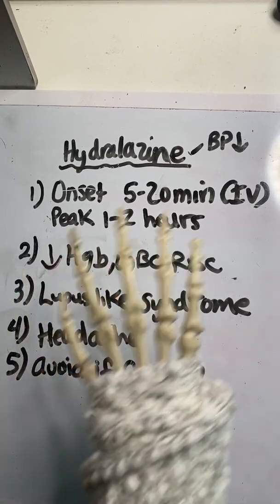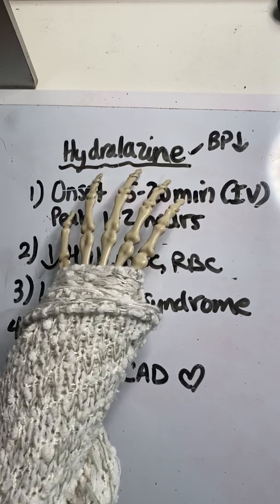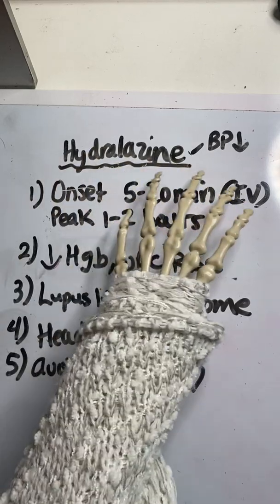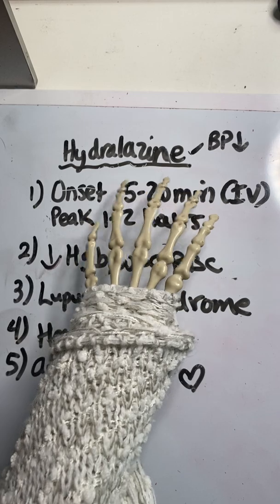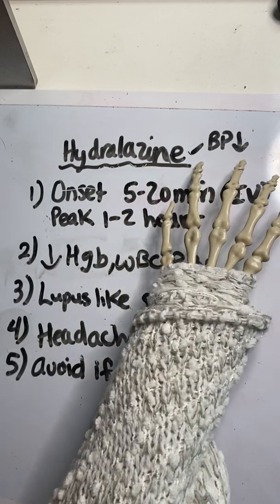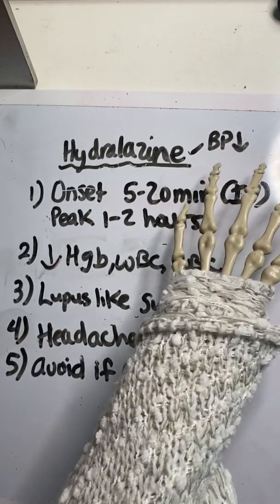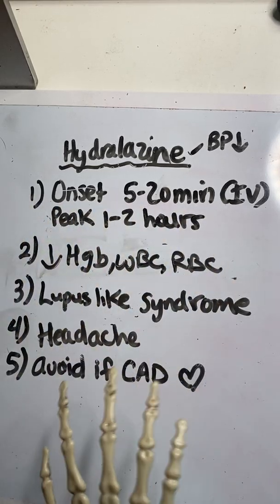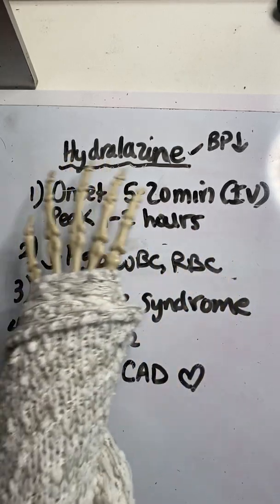Hello everyone, today our Fast Fight Facts is on Hydralazine. This is a very common medication given in the hospital, so if you're a nurse or a nursing student, you may have seen it given PRN. It's typically given when the systolic blood pressure is greater than 160, and it helps decrease blood pressure. It is a potent medication, so it's important to understand. I'm going to go over five different things — the basics of what you need to know when giving this medication, for NCLEX or just to learn about Hydralazine.